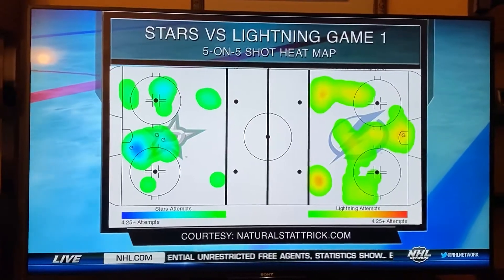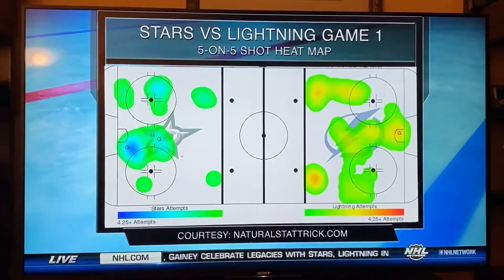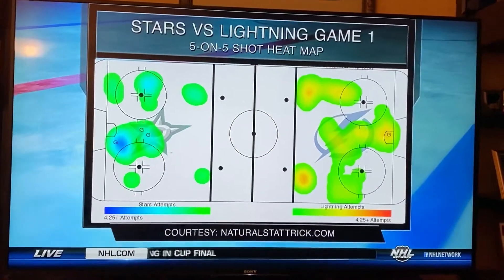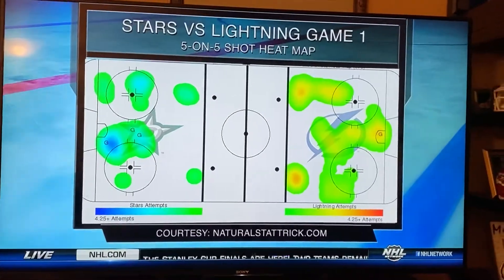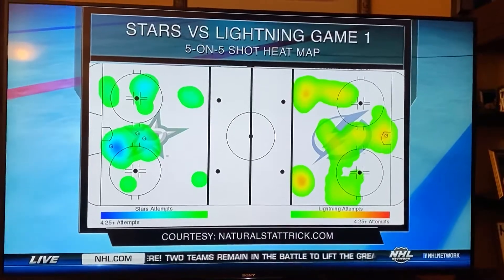You take a look at those two different heat maps for Dallas' Lightning game. This is Game 1. We look at Tampa — where they shot from. They're on the right side. The bright orange dots, that's where they get most of their shots from — that's the points, left and right points. That's not ideally where you want to shoot it.